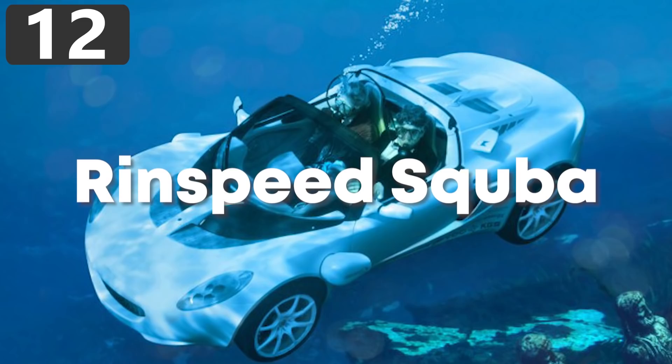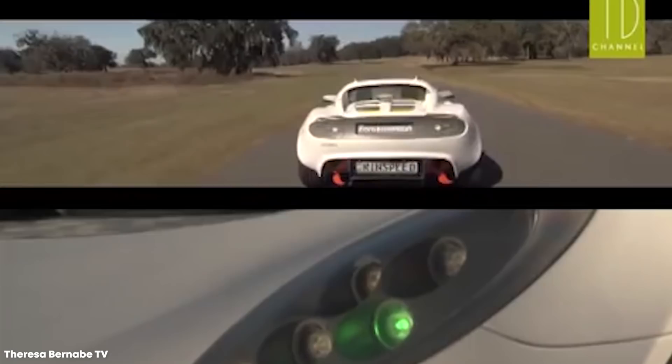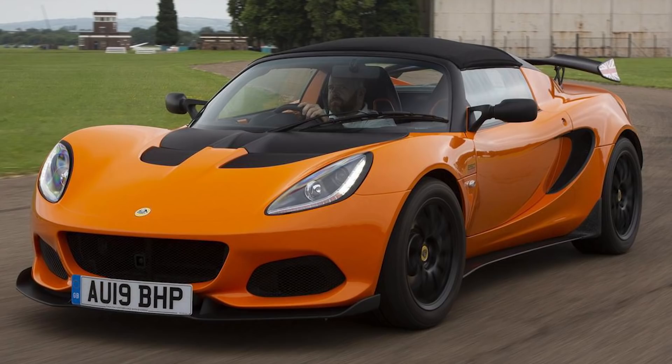Number 12: Rinspeed Scuba. Rinspeed is a Swiss car manufacturer known for creating some rather radical designs, but in 2008 they displayed a concept amphibious car that took the idea to a whole new level — theirs could not only travel over the surface of the water, but could fully submerge and act like a submarine as well. They began with a Lotus Elise and completely stripped it back to its aluminum body.